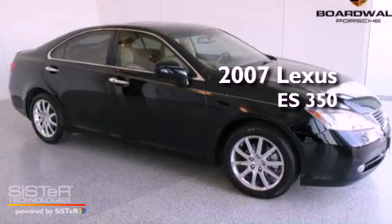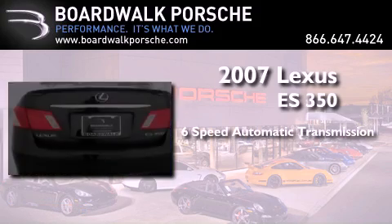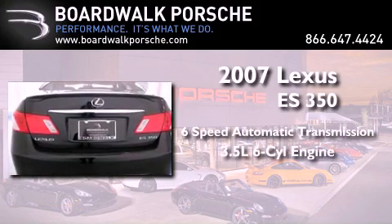This is a 2007 Lexus ES350. This four-door sedan has a six-speed automatic transmission and a 3.5-liter V6.